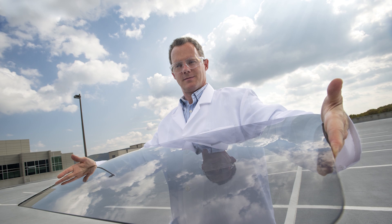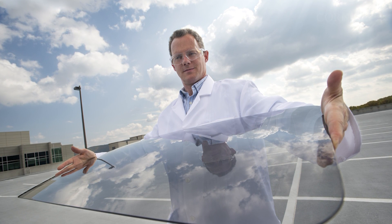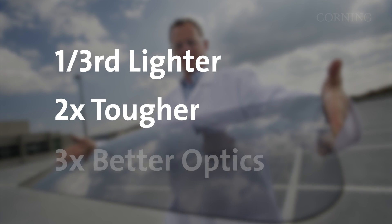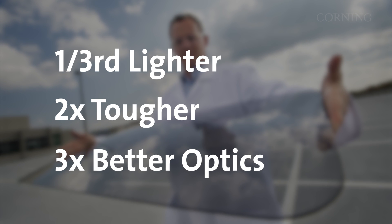Here's an example of a window made with Gorilla Glass. In 2014, Corning launched Gorilla Glass for Automotive to enable lighter, tougher, optically advantaged glass for windshields, sunroofs, and other car windows. Pound for pound, Gorilla Glass is more than five times the strength of conventional glass. As a result, windows using Gorilla Glass are one-third lighter, two times tougher, and can enable significantly better optics for head-up displays versus conventional thick windows.